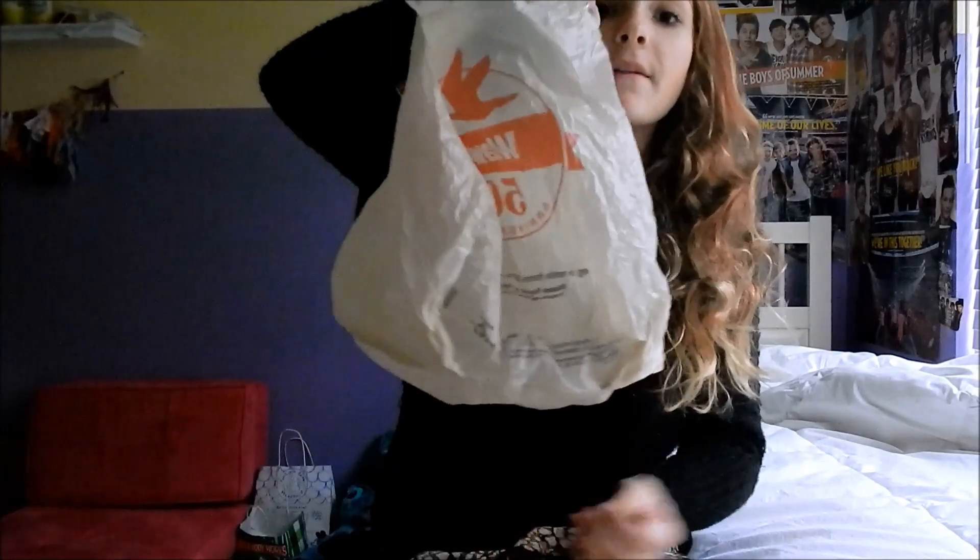Hello guys! This might be uploaded this week, so it'll be like two videos in one week, or it might be uploaded later because I'm lazy. But I saw a couple requests to do the 'what's in my purse' tag, so I thought, why not? Today I'm going to be showing you what's in my purse, with sporadic hand claps.